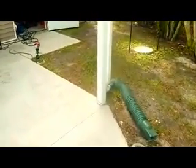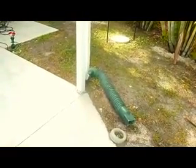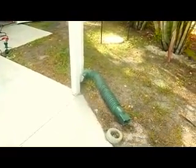Moving up now, I've got a downspout here. Notice it's not on the concrete — again one of the principles: reducing stormwater runoff.